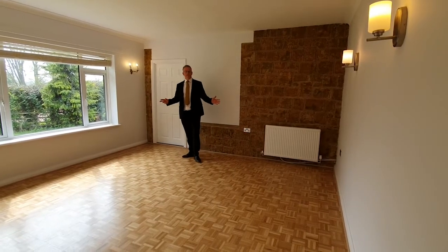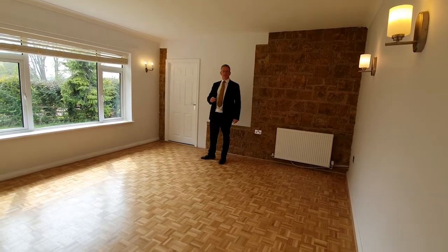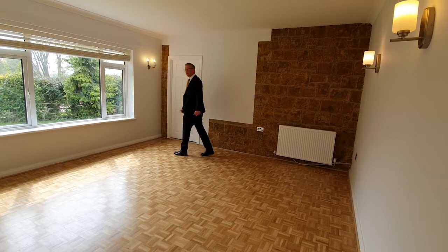Here we are in the very good-sized family dining room with a hard floor, good-sized space, lots of natural lighting, and it leads off into the very good-sized sitting room.